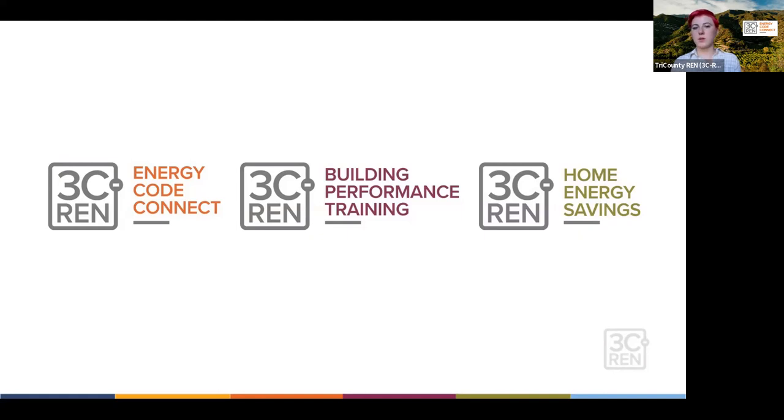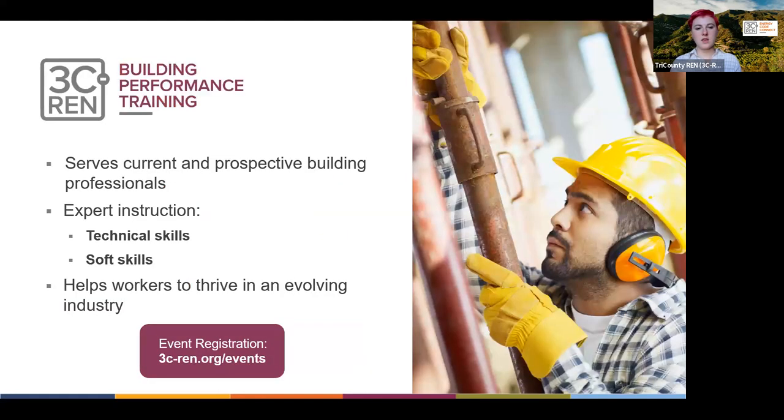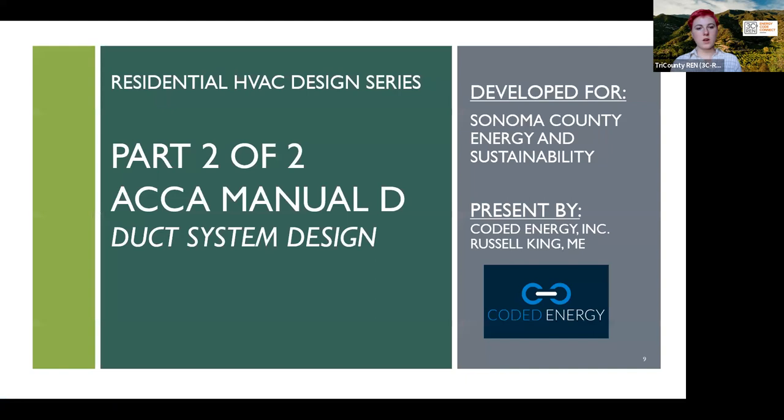Our home energy savings program is for residents who are looking to upgrade their home. We offer rebates through contractors for single family, and then we work with property managers and owners in the multifamily space.